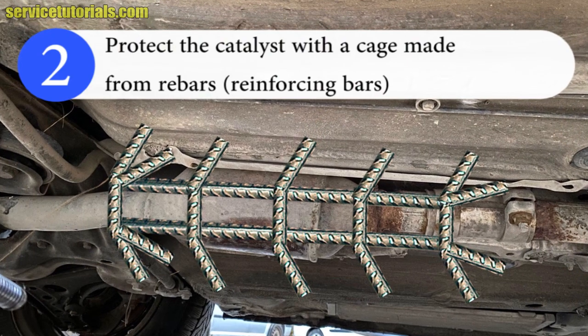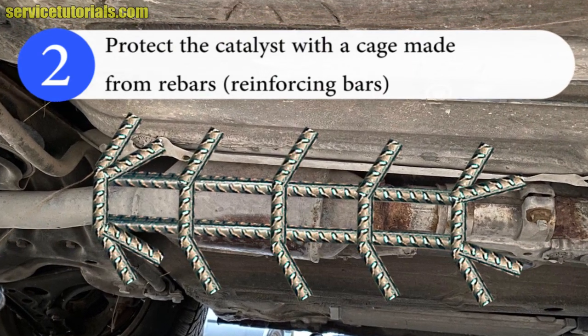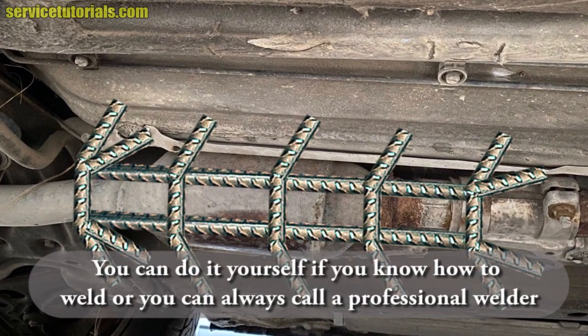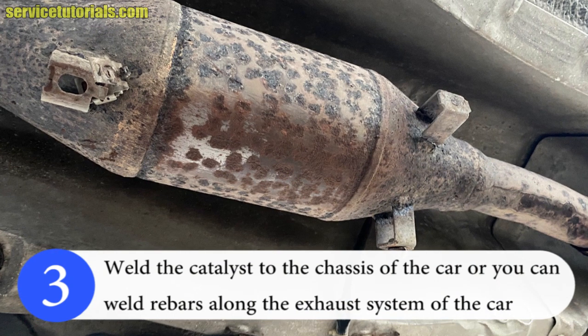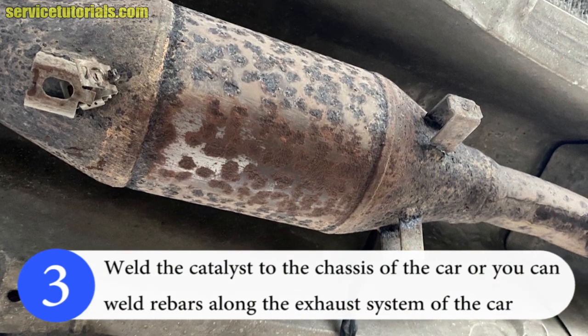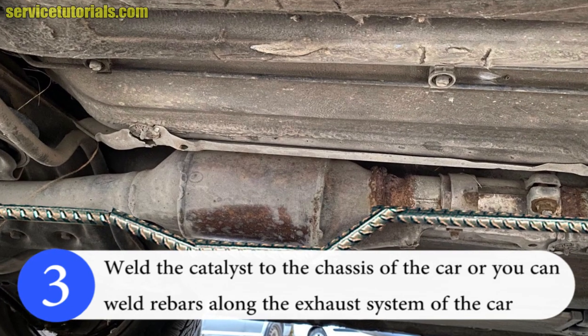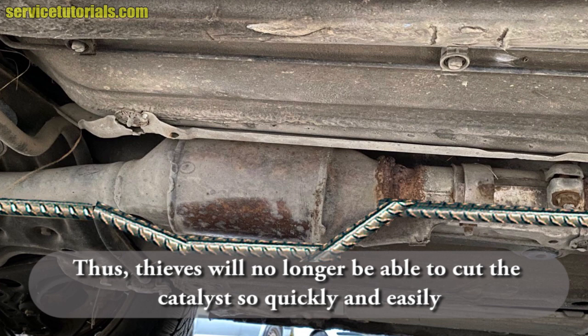Protect the catalyst with a cage made from reinforcing bars. A rebar cage could be the cheapest option to protect your catalytic converter. You can do it yourself if you know how to weld, or you can always call a professional welder. Another cheap and quick solution would be to weld the catalyst to the chassis of the car, or you can weld rebars along the exhaust system of the car. This way, thieves will no longer be able to cut the catalyst so quickly and easily.